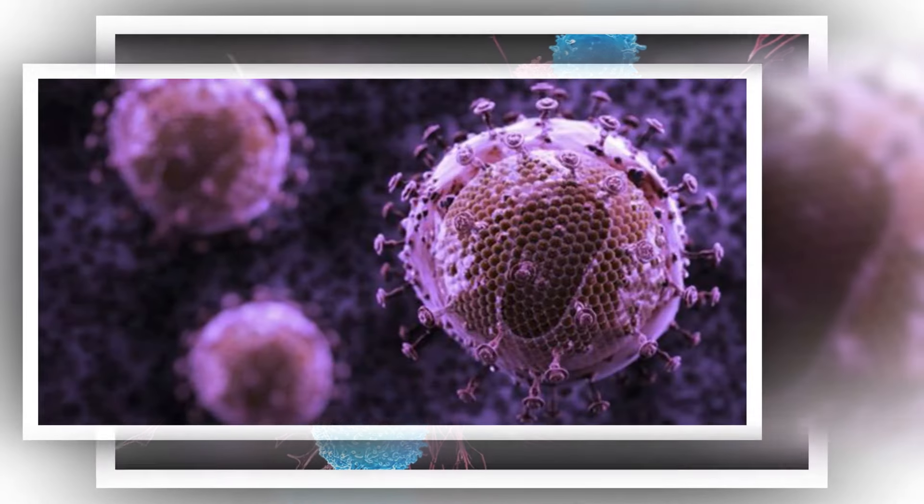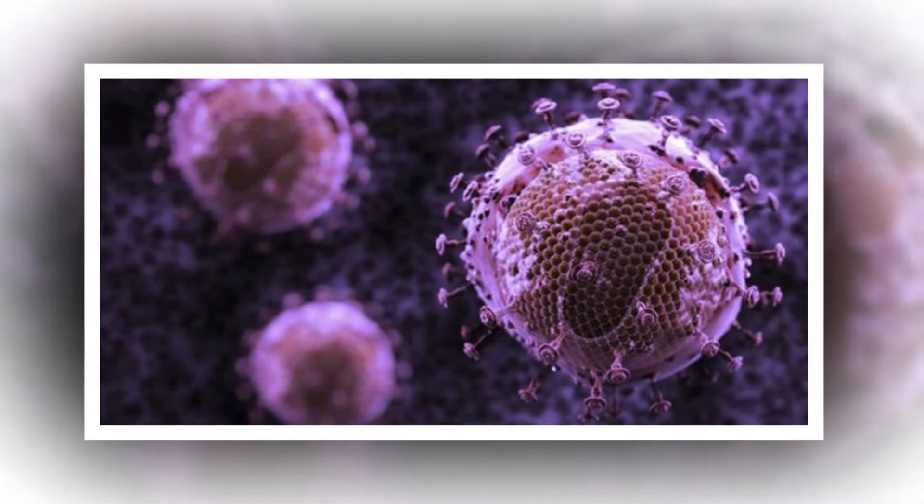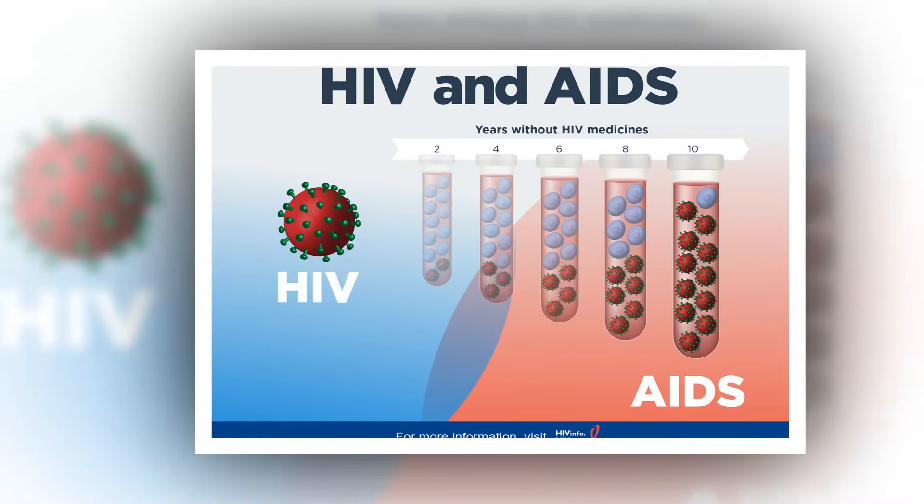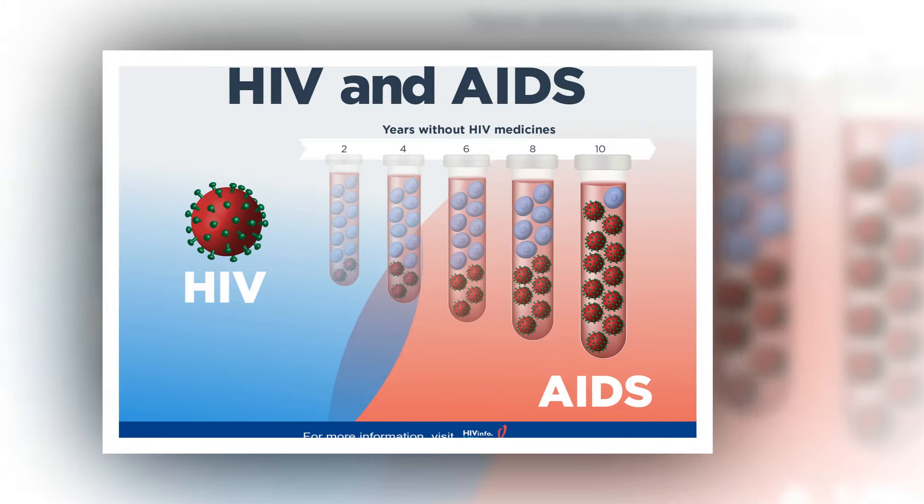After invading a CD4T cell, which is HIV's primary target, this RNA virus copies its own DNA, which gets inserted into the cell's genome, the authors explained.